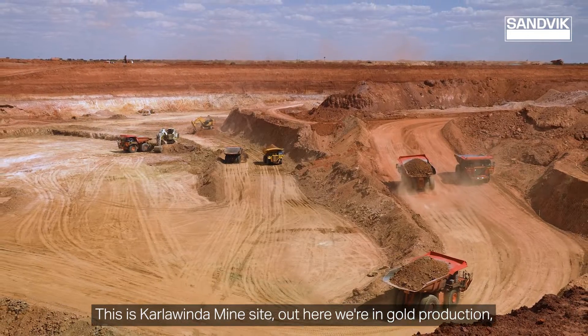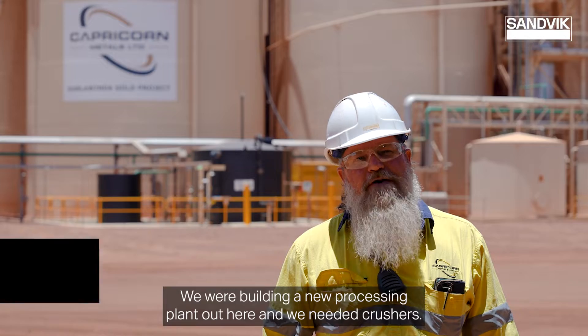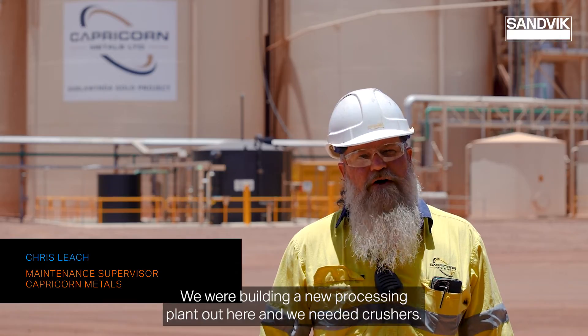This is Karlawinda mine site. Out here we're in gold production. We're building a new processing plant out here and we needed crushers.